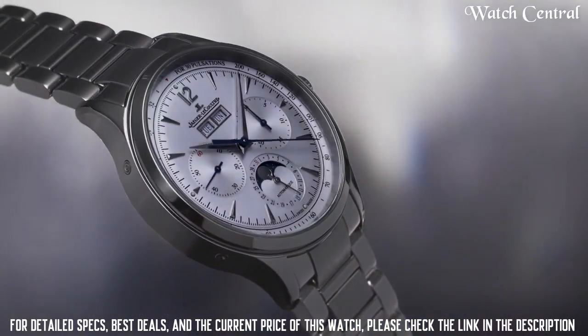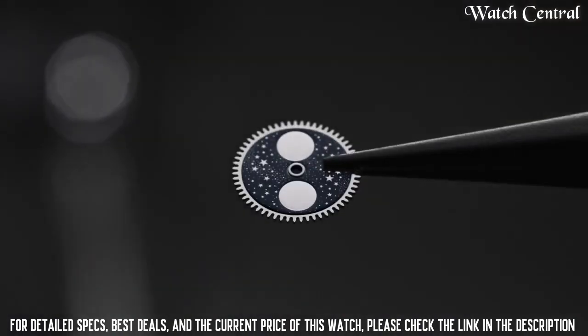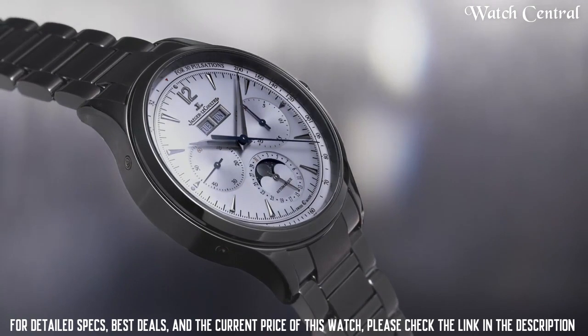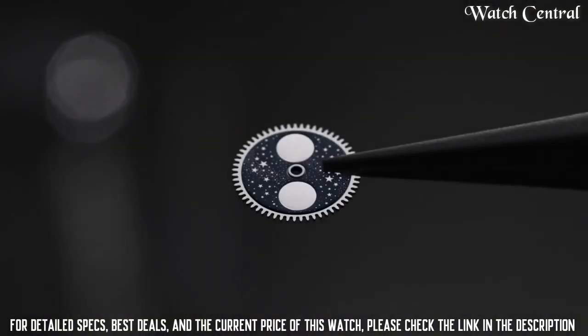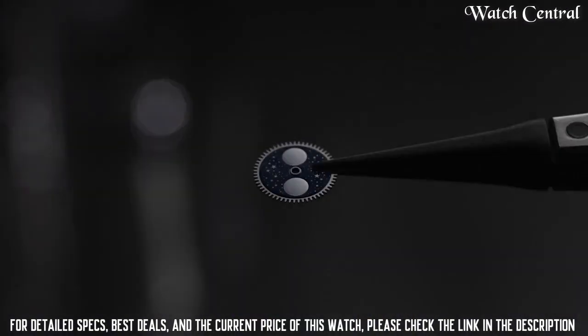The Master Control collection is known for its high level of finishing and quality control, with each watch undergoing a rigorous 1,000-hour test before leaving the factory.